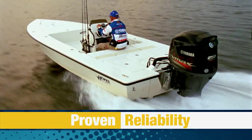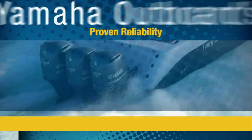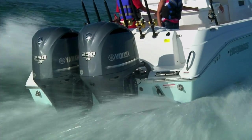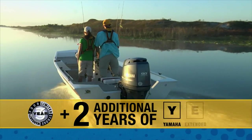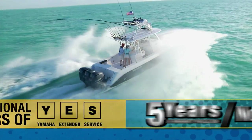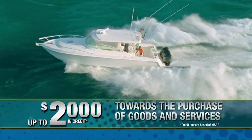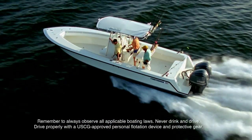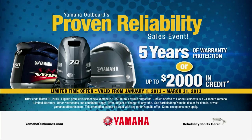Proven reliability is part of every Yamaha outboard, so we're starting off 2013 with Yamaha's Proven Reliability Sales Event. For a limited time, purchase an eligible new Yamaha outboard and choose between three years of Yamaha limited warranty coverage along with an additional two-year Yamaha extended service plan at no extra cost, or take up to $2,000 in Yamaha credit toward the purchase of goods and services. If you're looking to have more fun on the water in 2013, now's your chance. Visit your local Yamaha outboard dealer today.